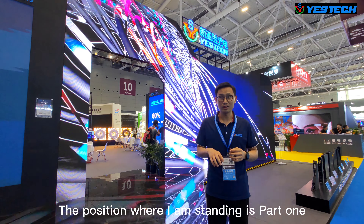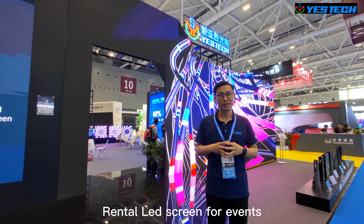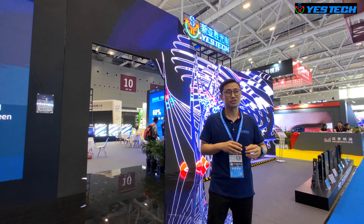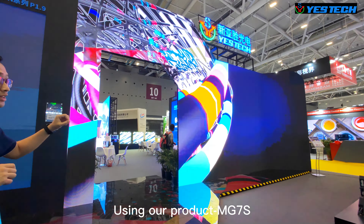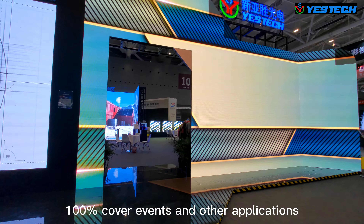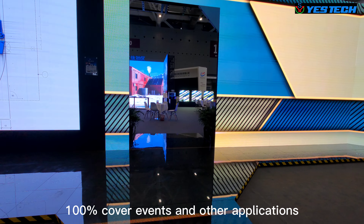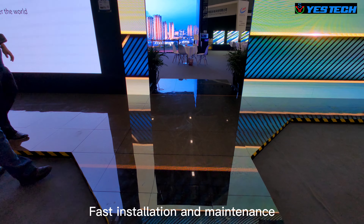The position where I am standing is Part 1: Rental LED screen for EVANS. This is our on-site stage setup using our product MG7S, which provides 100% coverage for EVANS and other applications. It is stable and reliable, with fast installation and maintenance.